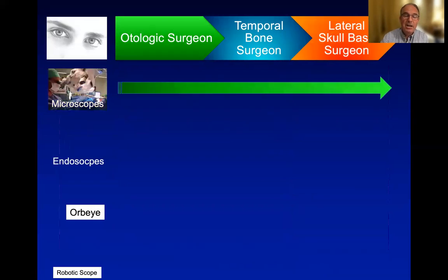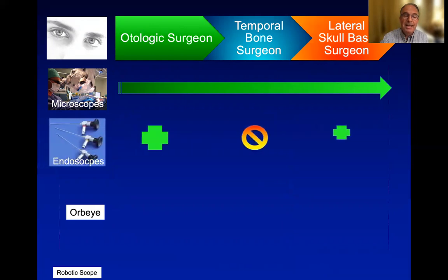To summarize: the microscope still is the workhorse for all types of middle ear, temporal bone, or lateral skull base surgery. The endoscopes have really improved the vision into the middle ear, working through the ear canal, but it's a 2D view and would not be used for larger temporal bone surgeries. In lateral skull base surgery, however, it is an interesting tool that may change the approaches to some special lesions in the temporal bone.